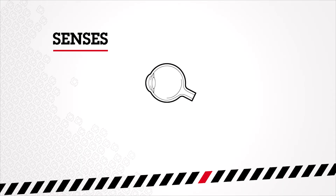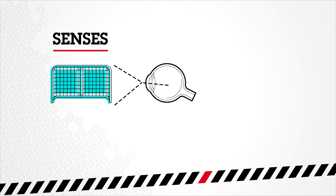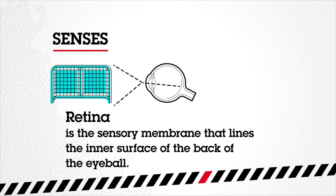As a forward is moving down the ice, his eyes are collecting light that's reflecting off of all of the objects on the ice, like the puck, other players, and the goal. All of that light is going to be focused on a specialized structure in the back of the eye called the retina. The retina sees a tiny upside-down picture of what's actually happening on the ice.